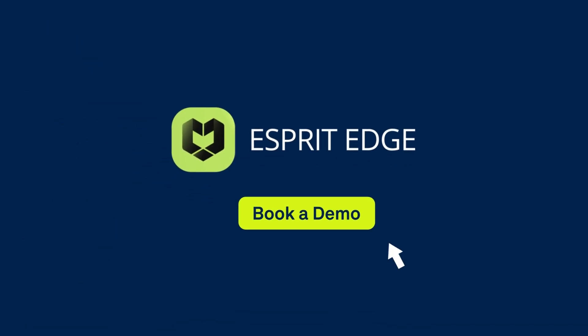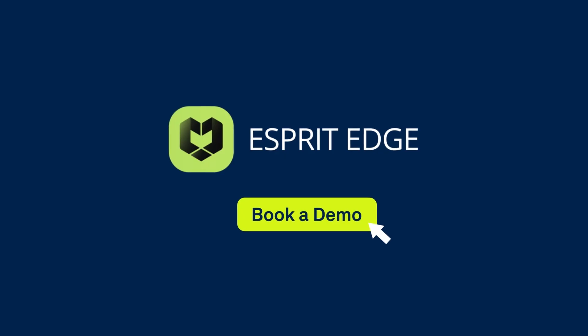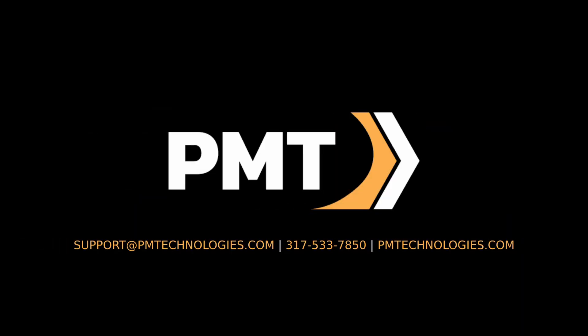Ready to program smarter, cut faster, and win more jobs? Book your demo today and see how Spree Edge powers the world's most efficient shops.